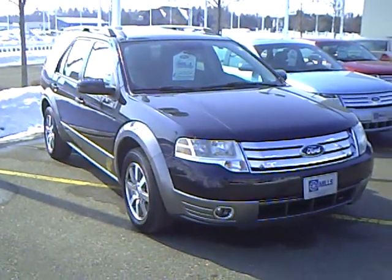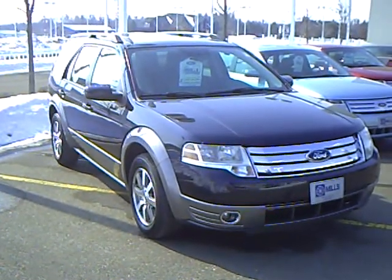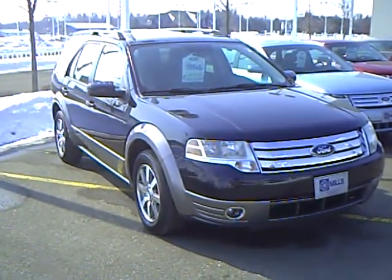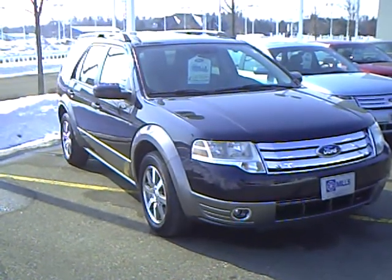Hello, my name is Jim Hitter, Mills Ford in Brainerd, and I got a 2008 Ford Taurus X, stock number 1U090065, 31,000 miles.